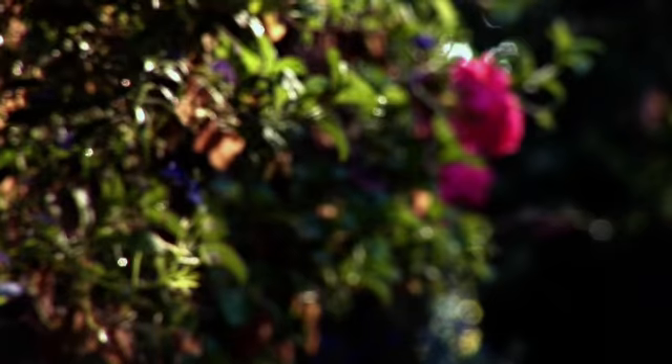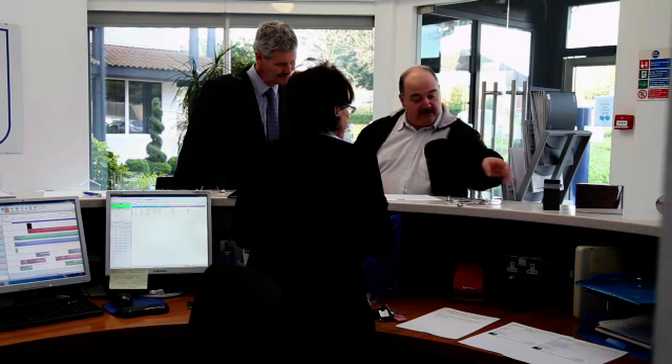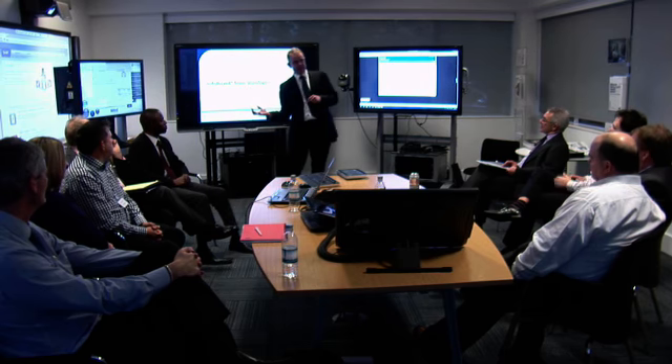Our Bagshot headquarters is the perfect location for hosting your customer events, such as smart better business workshops, training sessions or meetings to demonstrate and showcase our comprehensive range of AV and interactive technology products.